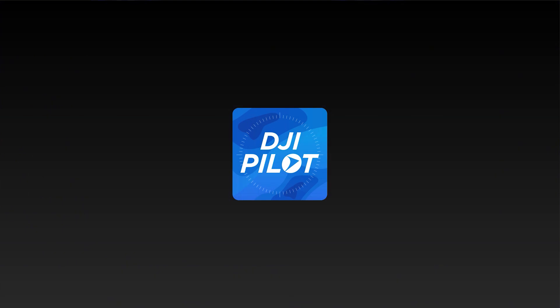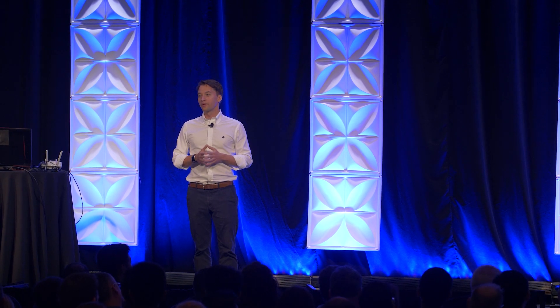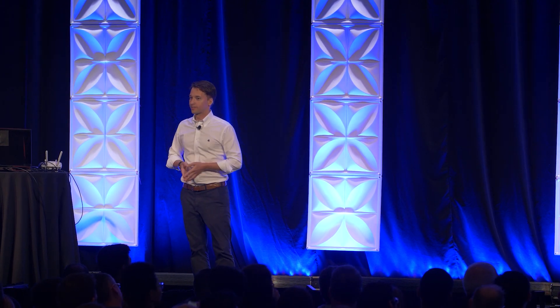Now first is DJI Pilot. I'm very proud to announce that today DJI Pilot is officially out of beta. It took some time, but we got there. And not only is it available for Android, we also now have made it available for iOS. And I know this has been something that we've really heard from the community, so we hear you, and we're building this into our pipeline.